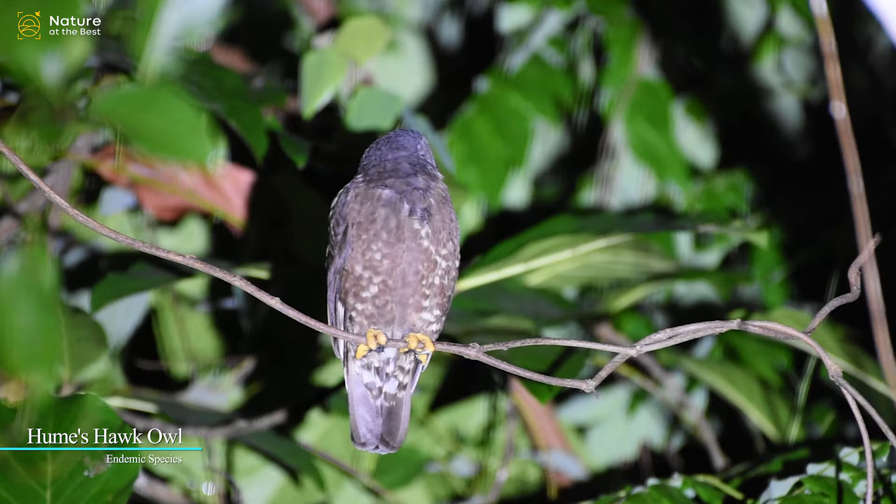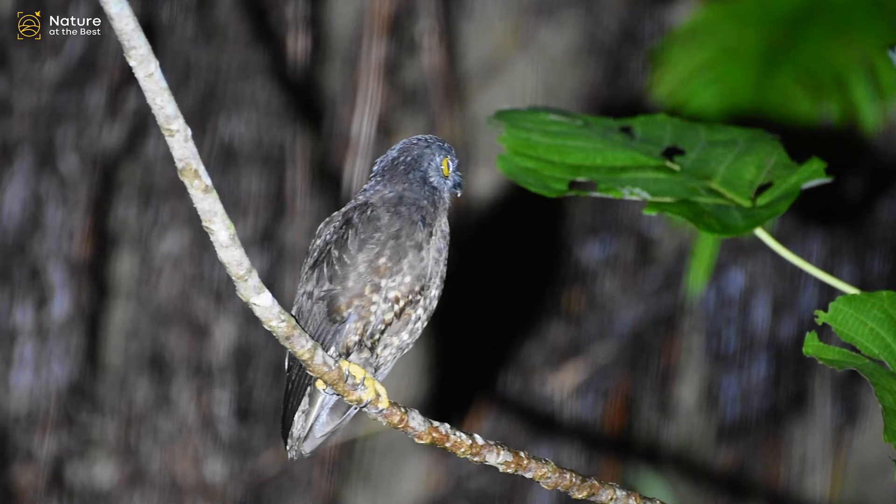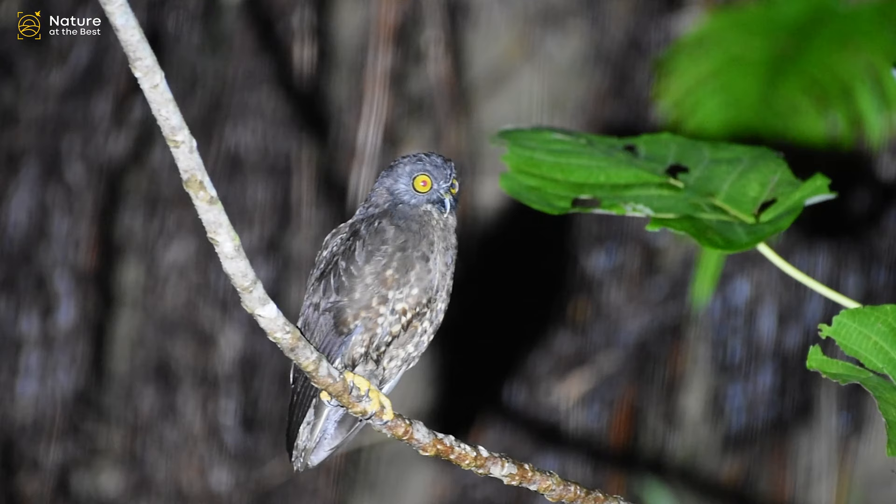Hume's Hawk Owl is a medium-sized, dark brown owl with distinctive yellow eyes. Note the small white spot between the eyes. The lower belly may often be paler and show some barring.